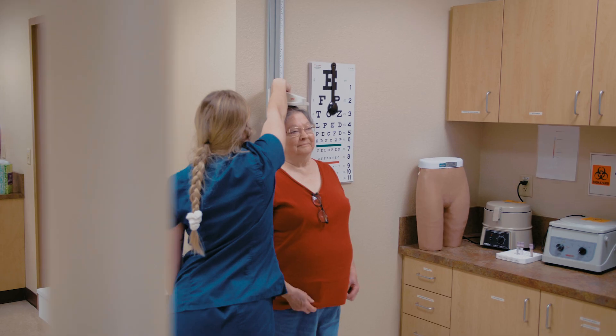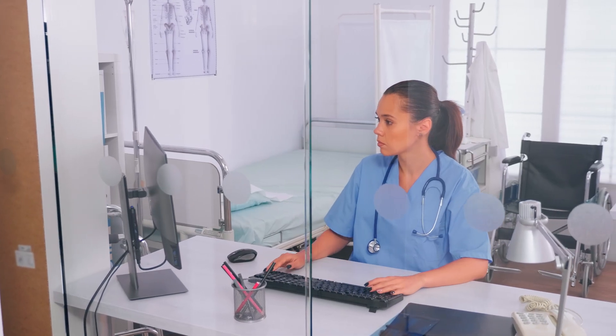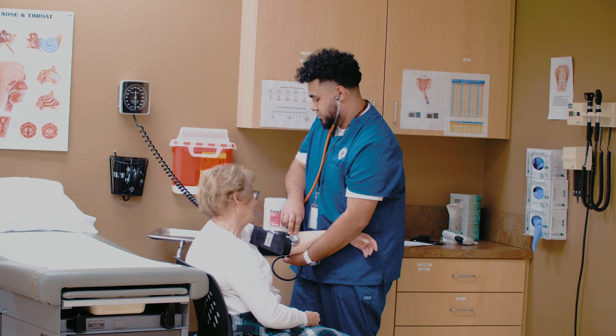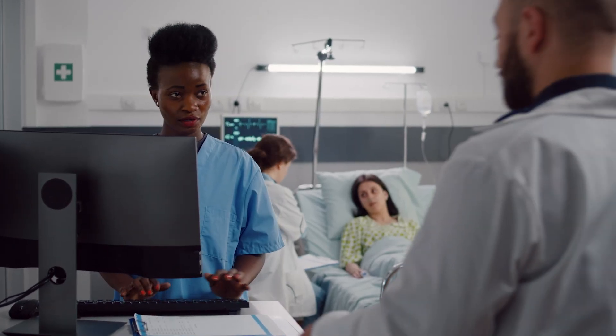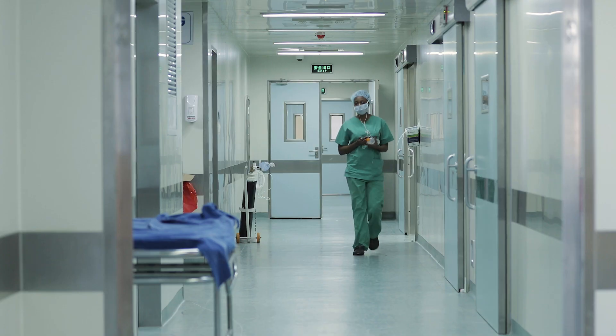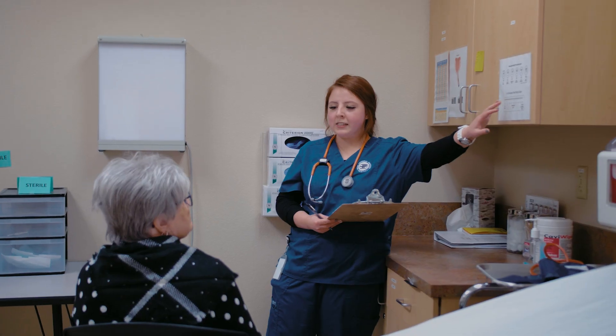A key element in the Medical Assistant Program is the ability for individuals to participate in an externship, whereby students have the opportunity to develop their newly acquired hands-on skills in a real-world environment. This also affords students the chance to explore a specific area within the medical field they may wish to pursue upon graduation.